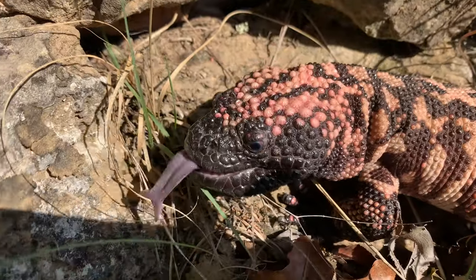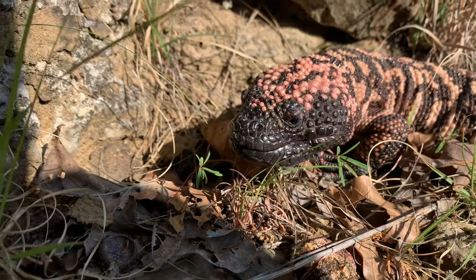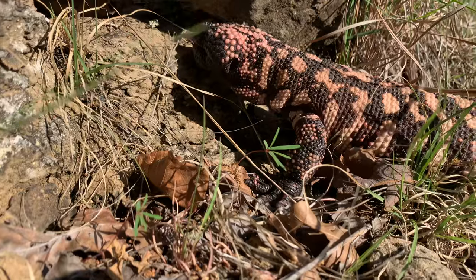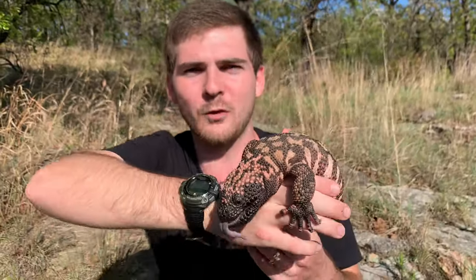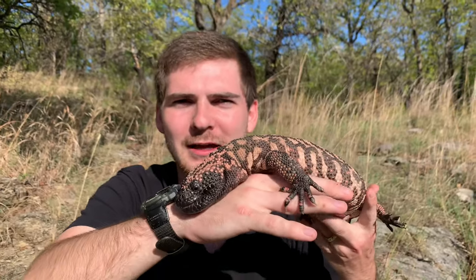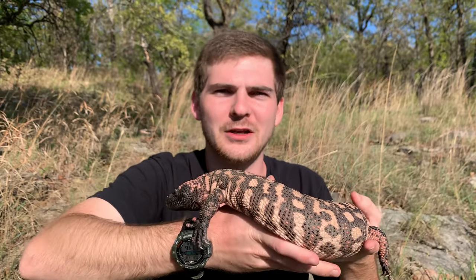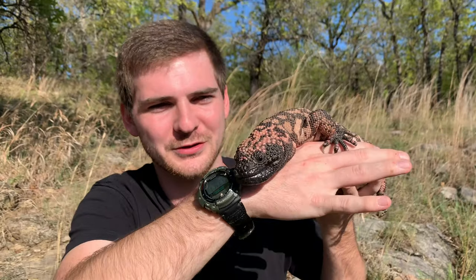These animals, as you can see, are pretty slow moving, but they're quite successful in their natural range. Mostly what they're eating is raiding rodent and bird nests, eating baby defenseless mammals and birds. It's not like they're running over vast distances to catch something quickly like their larger cousins the monitor lizards, but they fill their little niche.